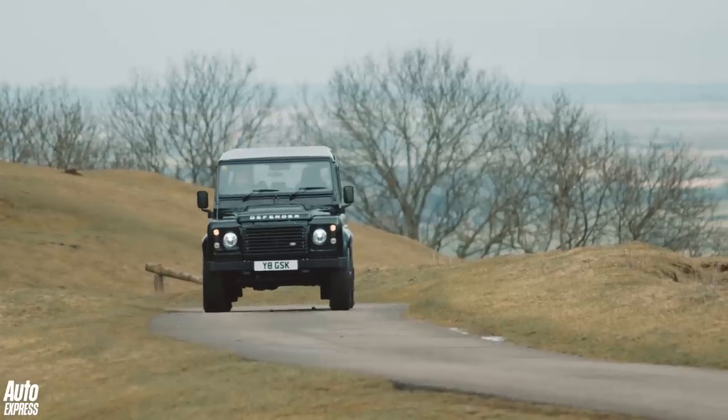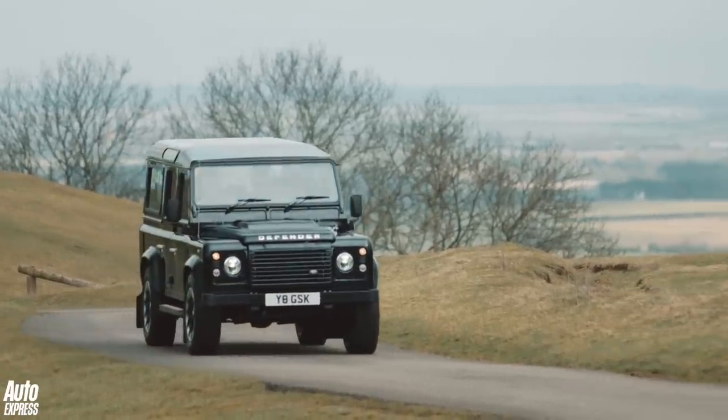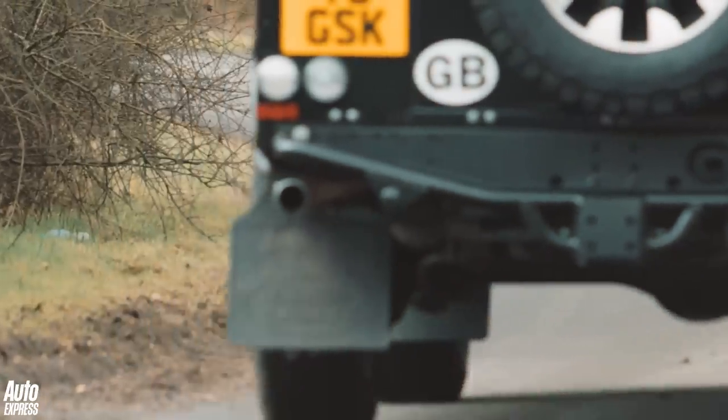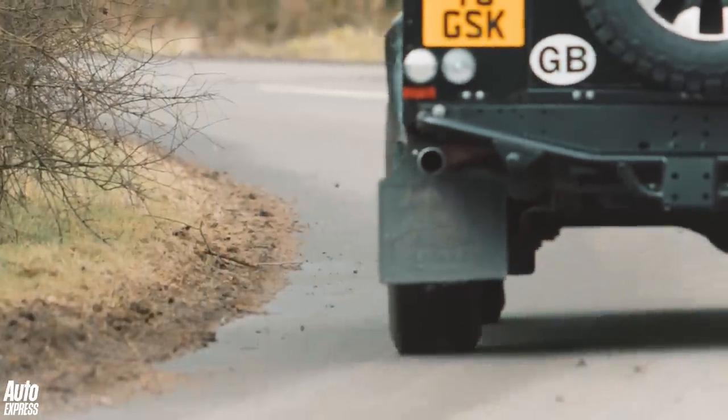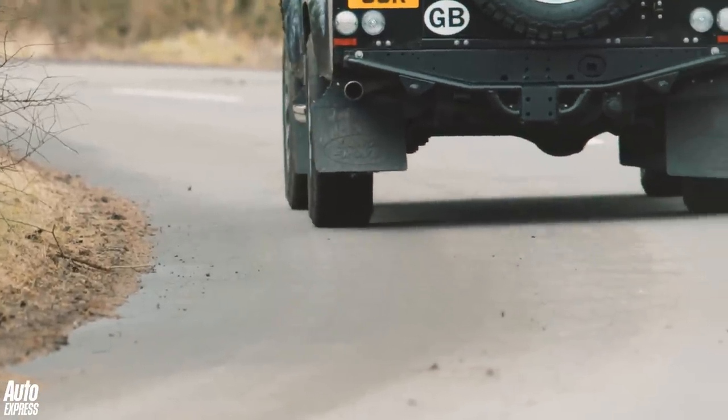To cope with the V8's unhinged character and all that power, there's an eight-speed ZF automatic gearbox, beefier brakes and new springs, dampers and anti-roll bars. There's also new alloys and meaty off-road tyres, and the interior has had a few extra luxuries.